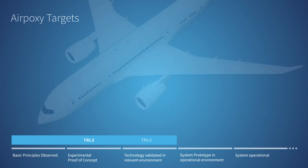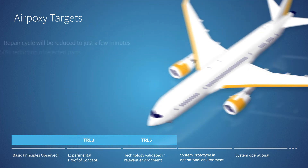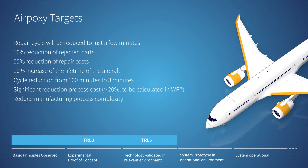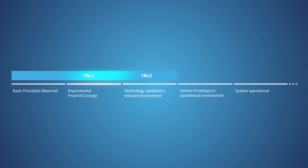The project will create a leading-edge demonstrator and a fan cowl demonstrator to validate the technology in representative conditions. This will advance the 3R technology, showing it can be used in the aero industry. Finally, a roadmap will be established to allow the technology to transition post-project from TRL5 to TRL9.